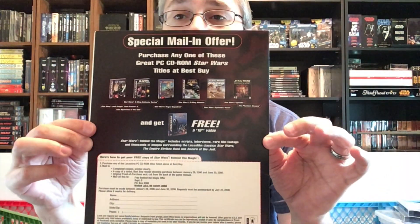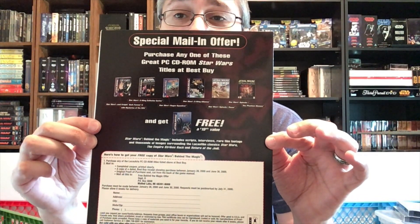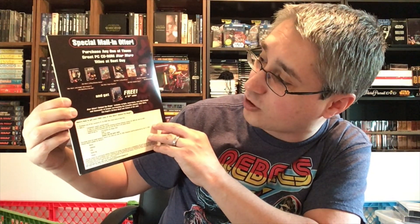Now, that special offer actually increased the value here. On the back: special mail-in offer. Purchase any one of these great PC CD-ROM Star Wars titles at Best Buy. Your options were Star Wars Jedi Knight: Dark Forces 2 (which also included Mysteries of the Sith, the expansion), the X-Wing Collector Series, Star Wars Rogue Squadron, Star Wars X-Wing Alliance, Episode I Racer, or Episode I: The Phantom Menace. Buy any of those and get Behind the Magic — the other awesome CD-ROM reference library thing of the time — free.